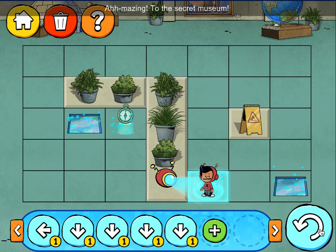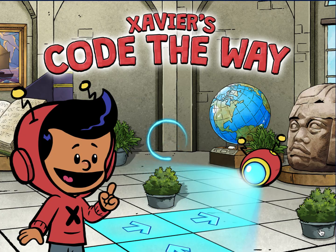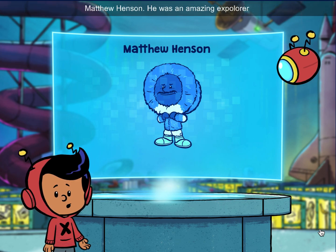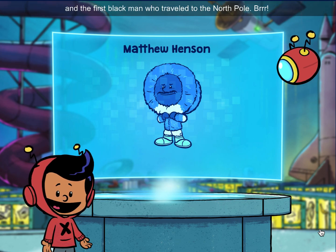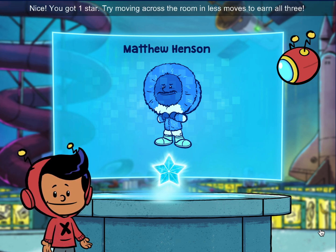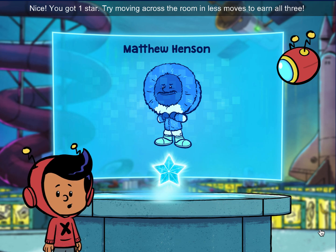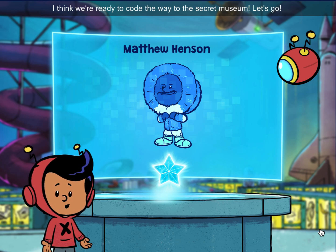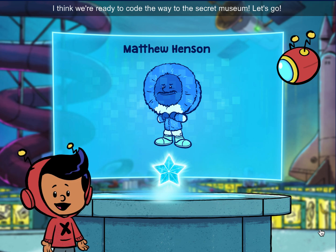Amazing! To the secret museum! Matthew Henson — he was an amazing explorer and the first Black man who traveled to the North Pole. Nice! You got one star! Try moving across the room in less moves to earn all three. I think we're ready to code the way to this secret museum. Let's go!